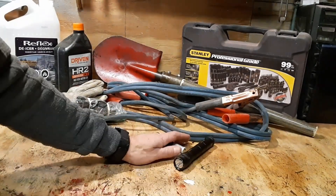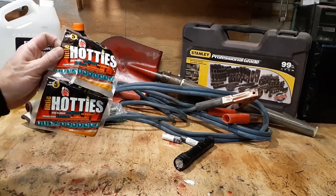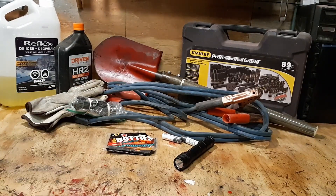First up: a flashlight and a couple of batteries. Next up: a couple of hot pockets — you can stick them in your boots and your gloves. That's a comfort item you'll be very glad for if your vehicle is no longer running.